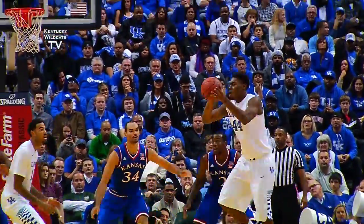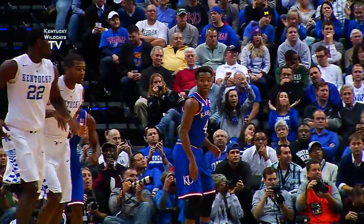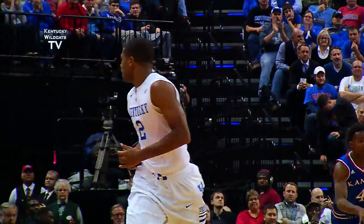Down low it goes to Johnson, right of the lane, cross court to Aaron Harrison — fakes right, goes left, pull-up 15-footer, good! He's got that shooting stroke tonight!